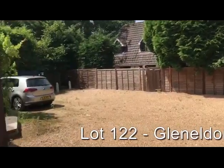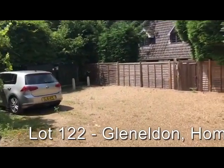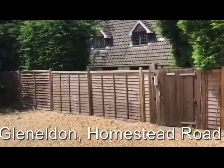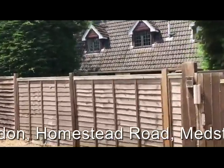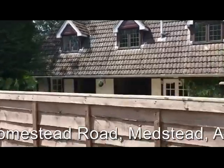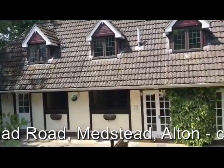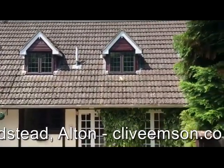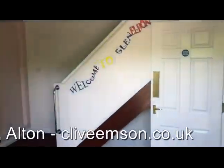Obviously this car park could be reverted back to form more formal gardens if required. Looking at the rear of the property, there's also a little bit more garden.